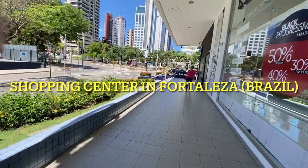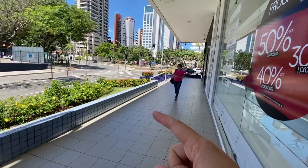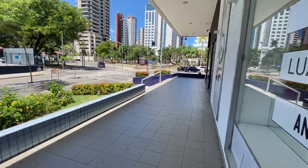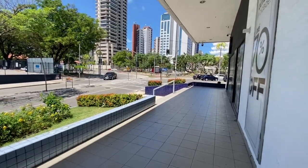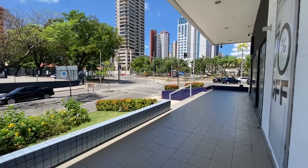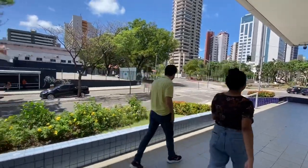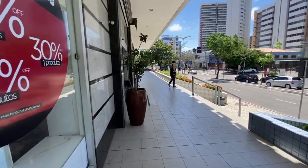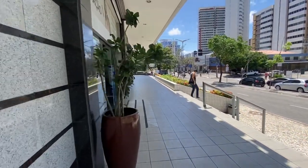This is one of the main squares in Aldeota — that is Portugal Square. Aldeota is a high-class neighborhood, and this is Shopping Aldeota. We are here today to show a little bit more about this shopping center.